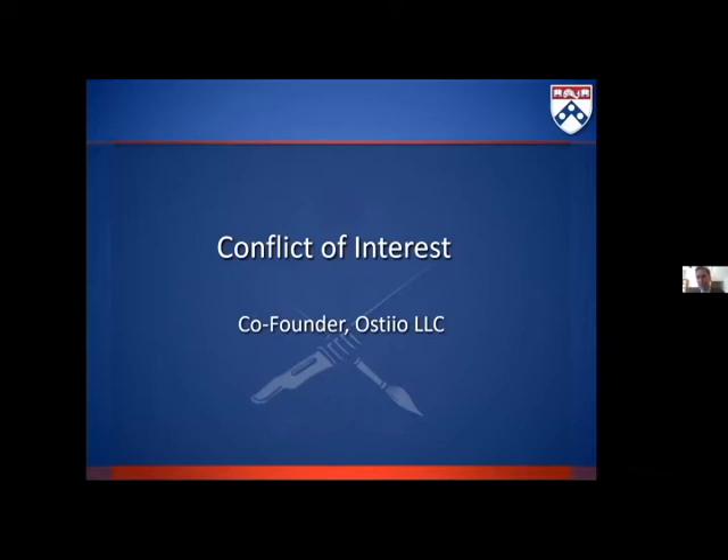I have one conflict of interest to disclose. I'm the co-founder of Osteo, which is a small medical device company that is trying to overcome what I see as the major limitation to distraction currently, which is the transcutaneous nature of the hardware. We're in the process of creating a fully buried magnetic distractor, and I don't believe that anything I'm going to say today interferes with that or is a conflict, but feel free to call me on it if you think that is not the case.